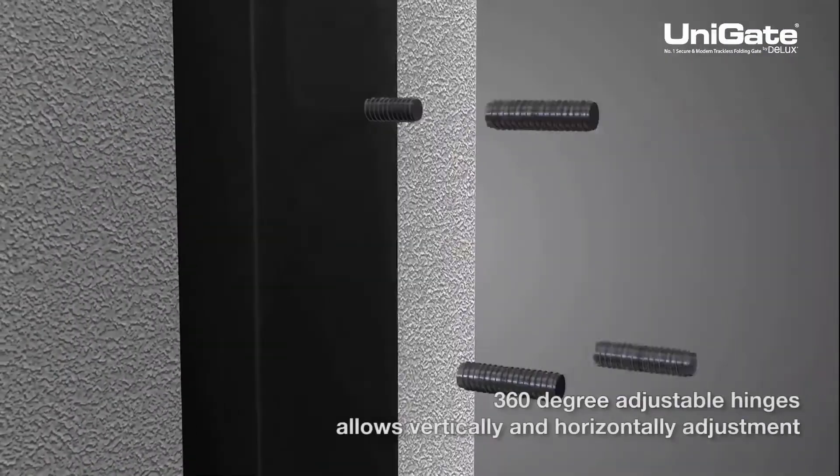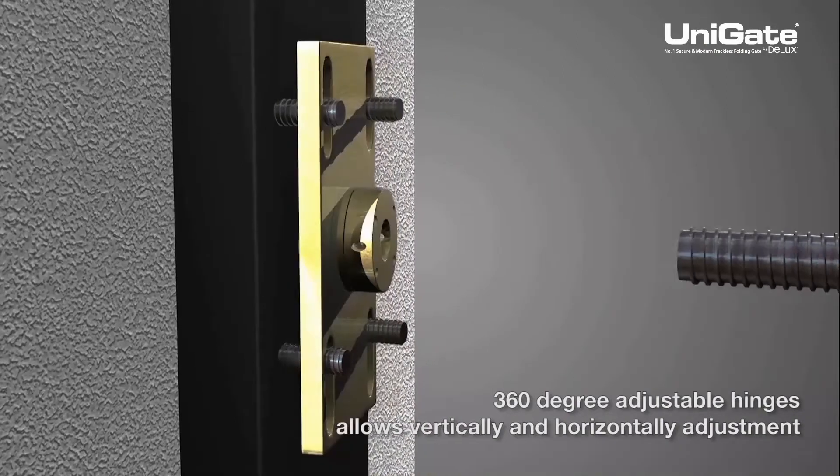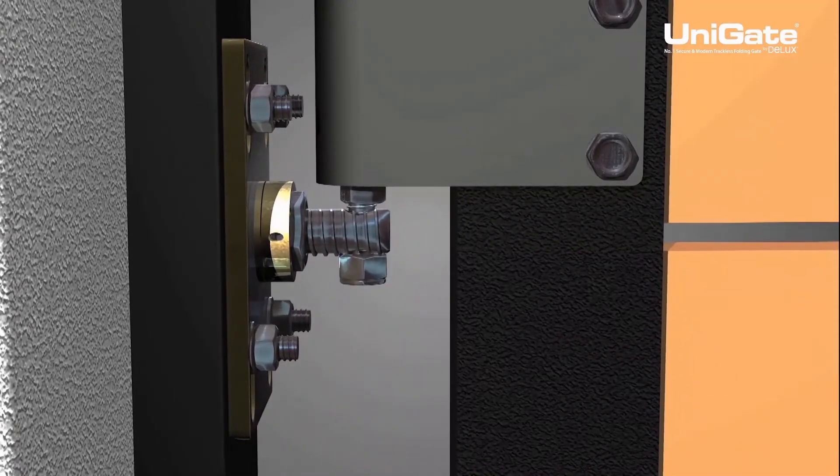Unigate's 360-degree adjustable hinges allow vertical and horizontal adjustment to maximize the access space. It can also be installed on uneven pillars to balance the gate degree.